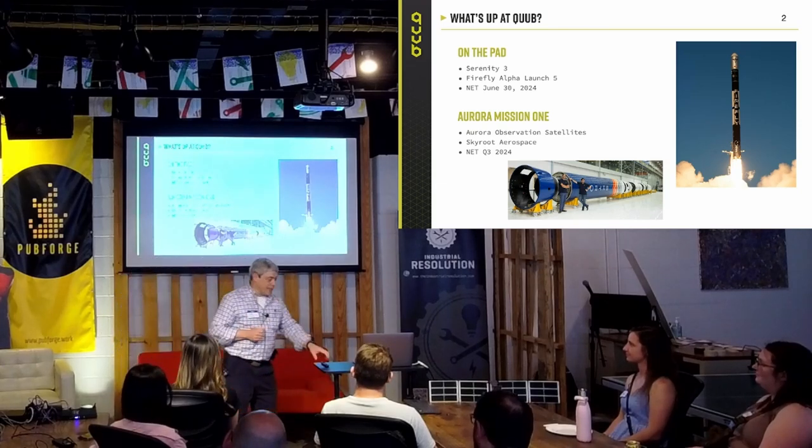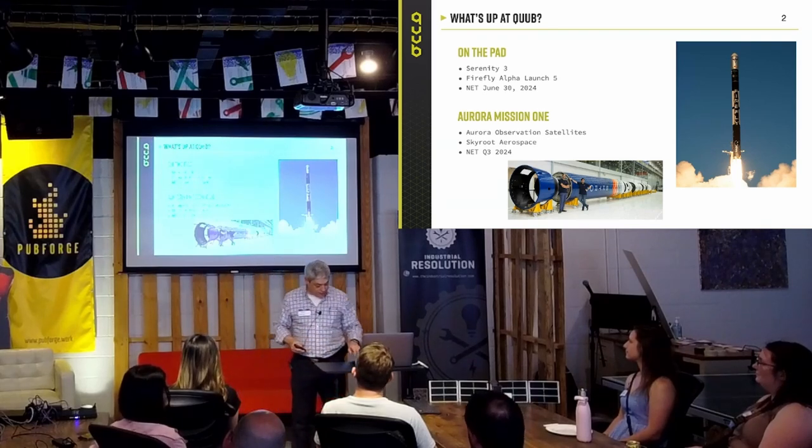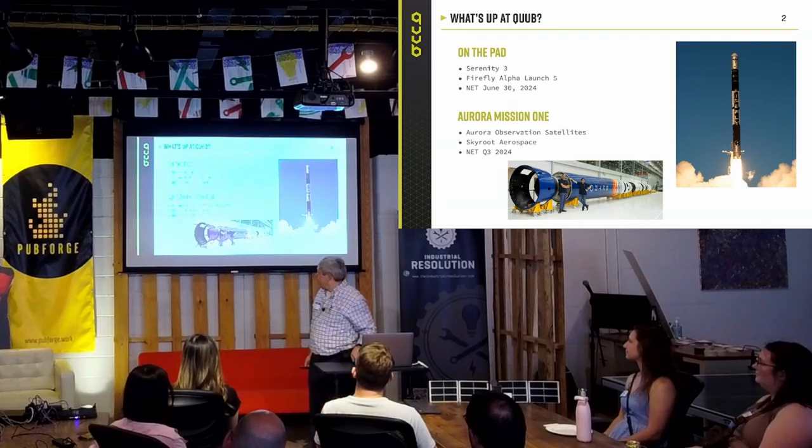Three years in the making. That's going to launch on Skyroot Aerospace — notice that NET Q3 2024. Again, this was supposed to launch about a year ago.